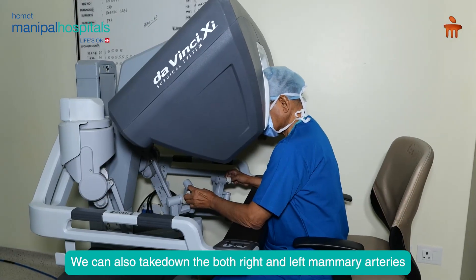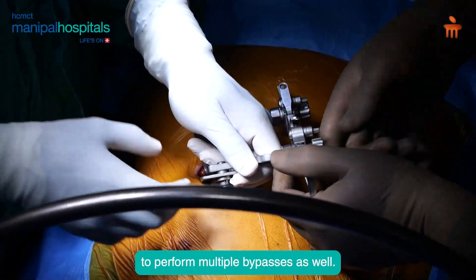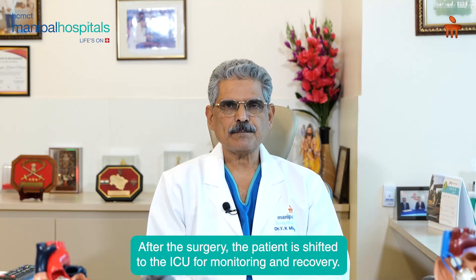We can also take down the right and left both mammary arteries and do a couple of bypasses as well, and the patient after surgery is shifted to the ICU.